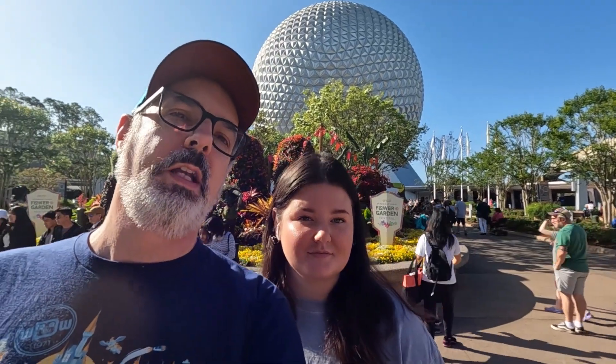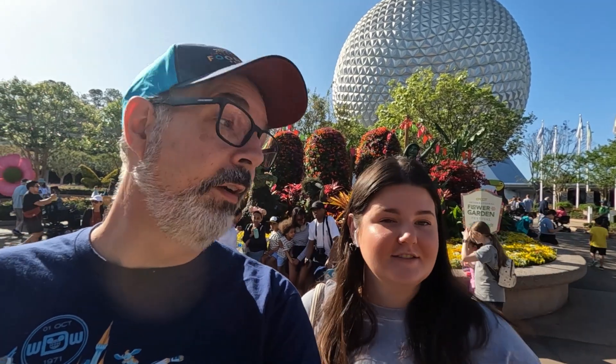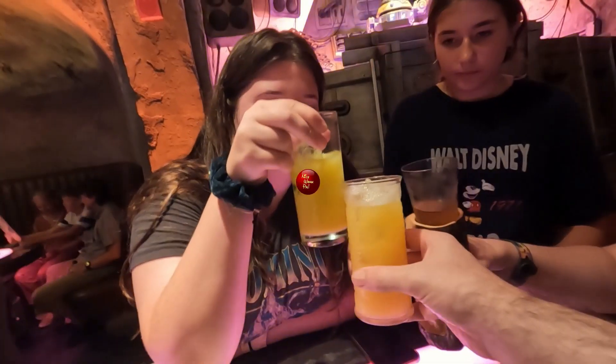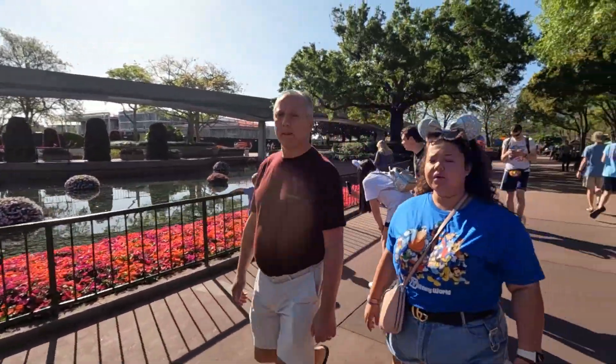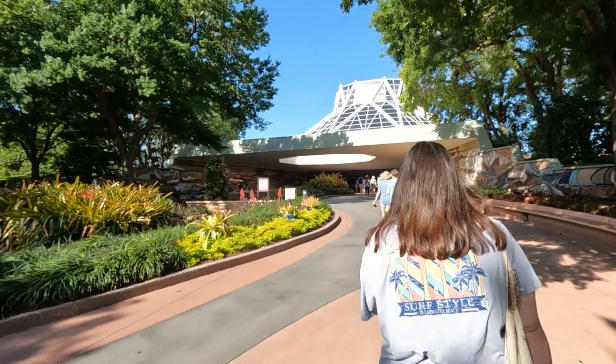Hello everyone, we're here at the Epcot Flower and Garden Show. What are you looking for - flowers or gardens? Flowers. I'm looking for gardens, so we'll get everything in today, but mostly food. As with every Epcot festival, there are so many specialty food booths. However, most of them don't open until about 11 o'clock, so our first stop is to hit a ride.